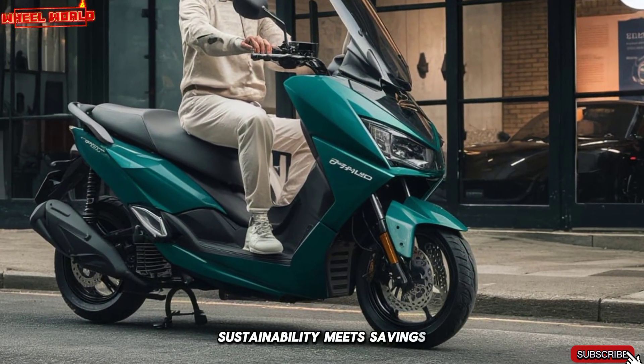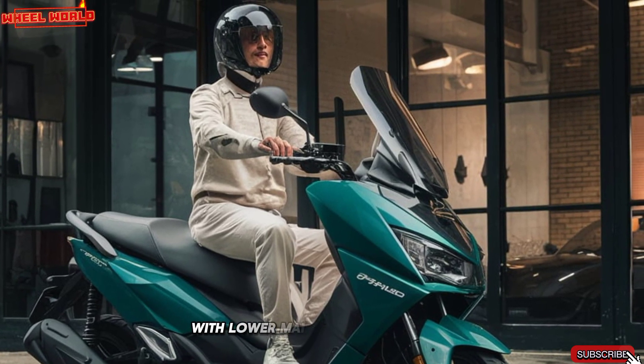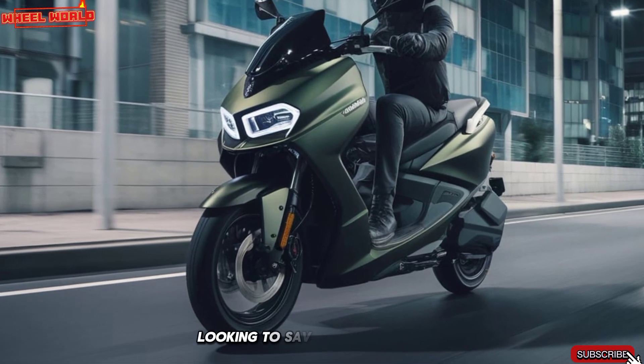Switching to the Ather 450X isn't just good for the planet — it's great for your wallet too. With lower maintenance costs and affordable charging, the scooter is a practical choice for eco-conscious riders looking to save on fuel expenses.